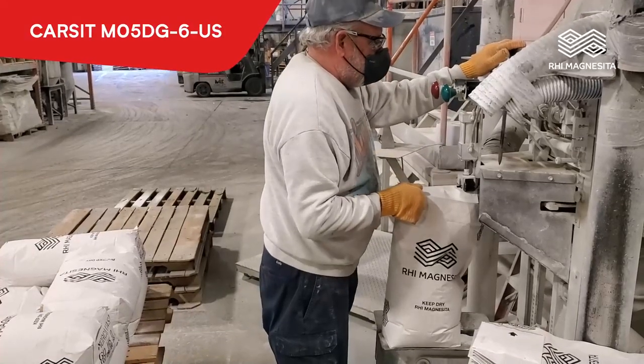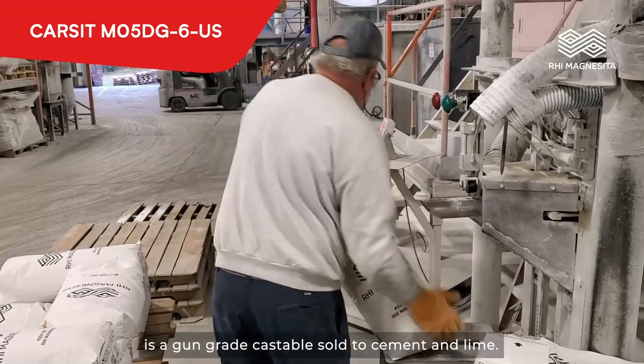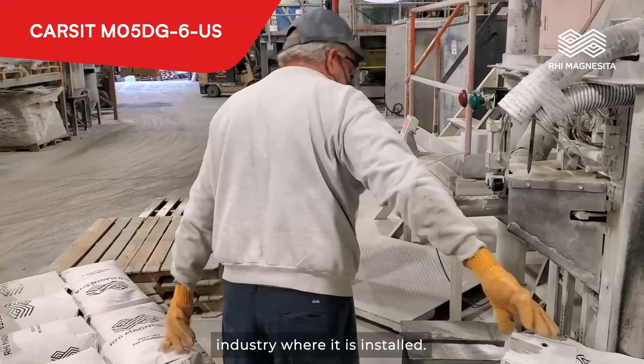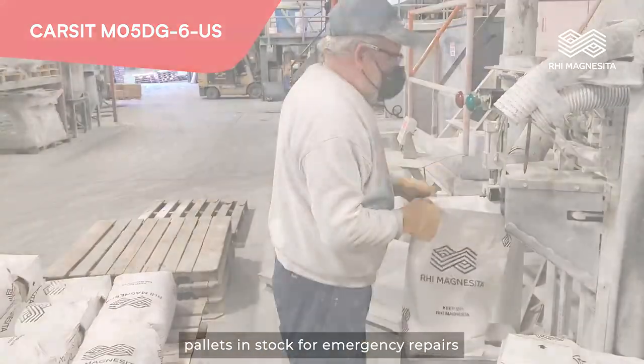Carson M05DG-6-US is a gun-grade castable sold to cement and lime. It has worked everywhere in the cement and lime industry where it is installed. All customers should have a few pallets in stock for emergency repairs.